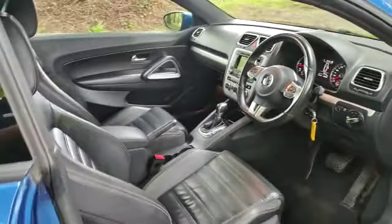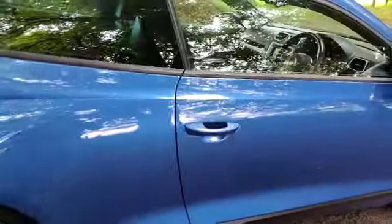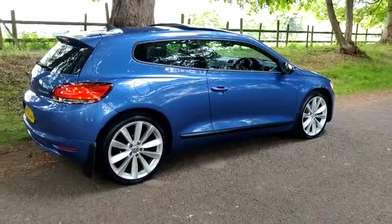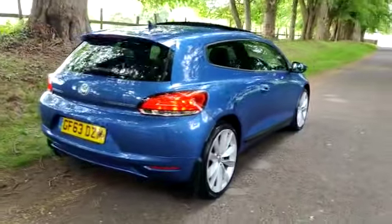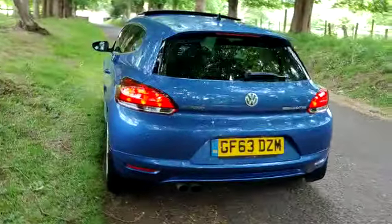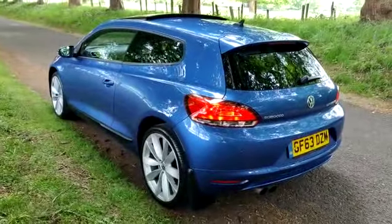There you go ladies and gents. Any questions? Give us a call: 01543 523 007. HPI clear, finance available. All our cars are advertised on Autotrader — have a look on our website, SCSWS11. Thank you very much for watching. Bye bye.